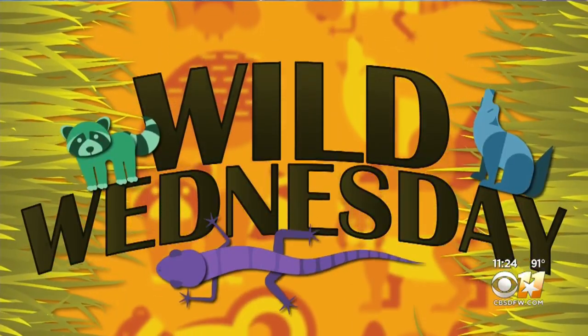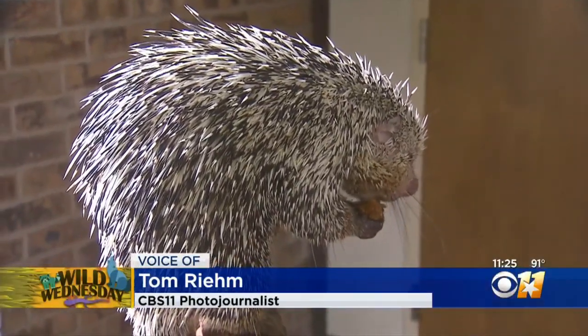What a cutie — everybody loved him in this building! It is Wild on Wednesday, and we sent CBS 11 photojournalist Tom Ream out to the Fort Worth Zoo, where he met a porcupine named Carolina.